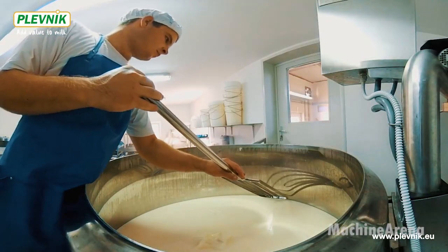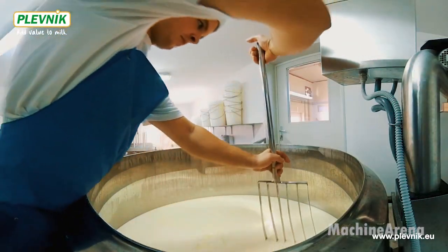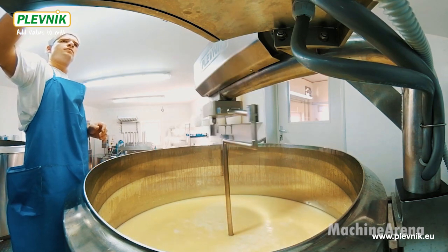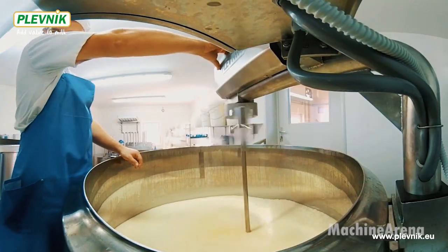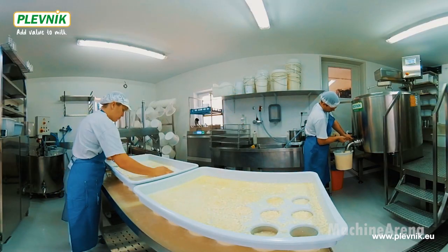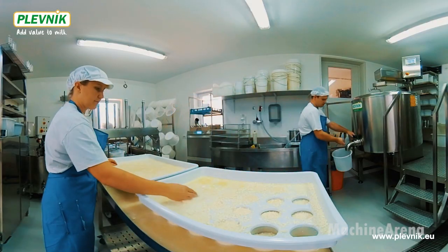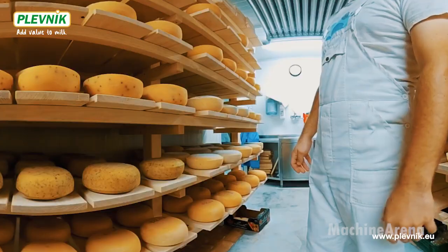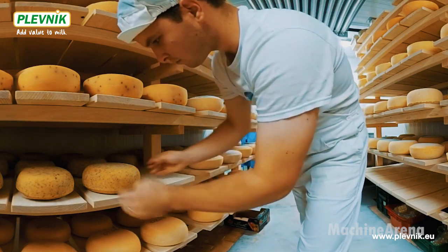The implementation of modern automation in goat farming is a game-changer, allowing farmers to scale operations while maintaining high quality production. As the demand for goat dairy products rises globally, integrating smart farming solutions will be essential for sustainable industry growth. By leveraging cutting-edge technologies such as the EHB Paius Caprins, SAC Goat Milking Rotary, and Plevnik Cheese Production System, large-scale goat farms can achieve unparalleled efficiency, profitability, and global competitiveness.